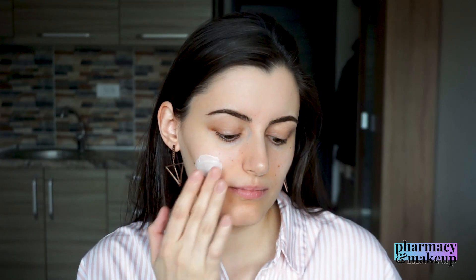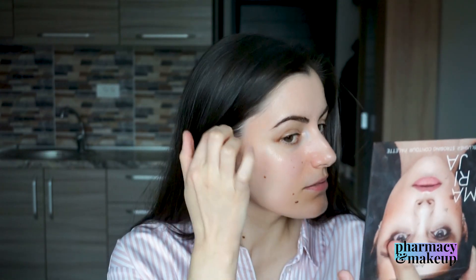I decided to put this mixture only on one side of my face. Here is how my face looks right after applying this mixture — I applied it only on one side. You can see that I don't have a glow on the side with nothing, and the side to which I applied the mixture is very glowy. I am loving it so far.